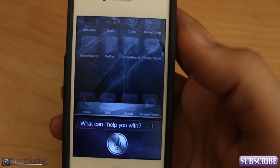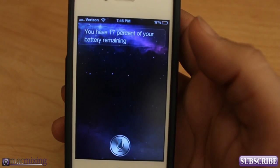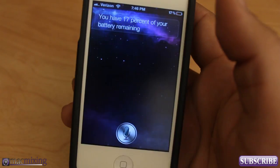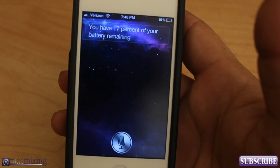Siri, what's my battery percentage? You have 17% of your battery remaining. As if I couldn't look at the battery and see that myself, but it's pretty cool that we can do that just because. So check it out you guys — it's Siri Toggles, it's pretty awesome. Please click this button right here and subscribe.